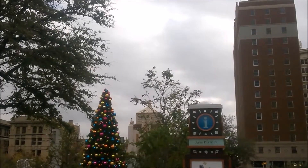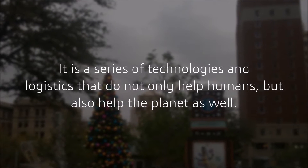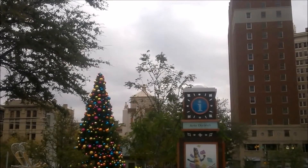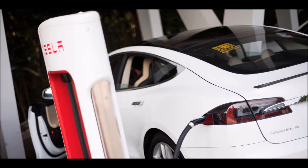So, what is green technology? It is a series of technologies and logistics that do not only help humans, but help the planet as well. Some of them include LED bulbs, renewable energy, and electric cars.